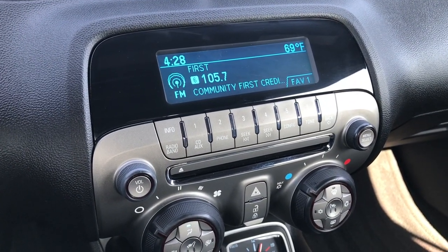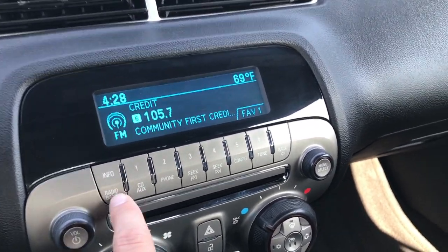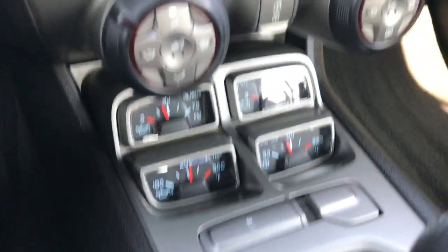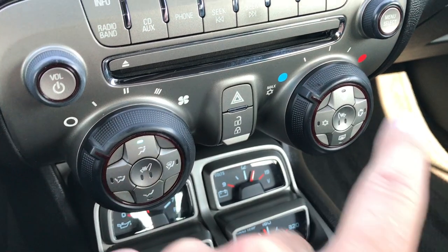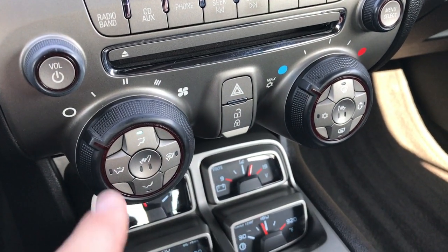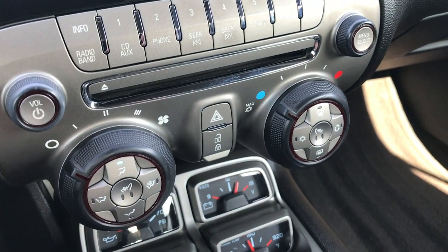It also has the CD player, AM, FM, and I believe it has Sirius XM radio capabilities — yep. Your heated seat buttons are actually in these little knobs right here, got locking doors and your CD player, and of course all of your climate controls as well.